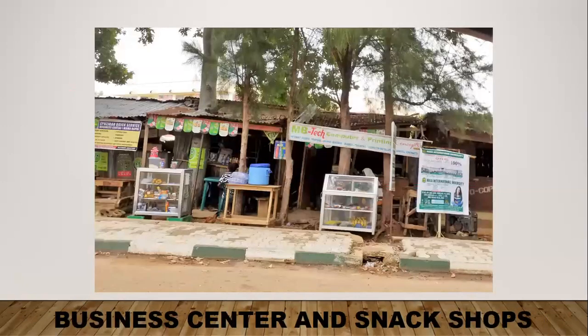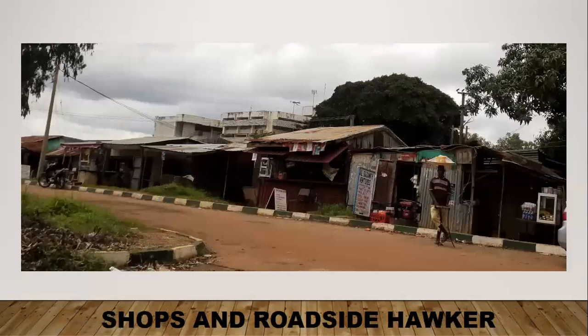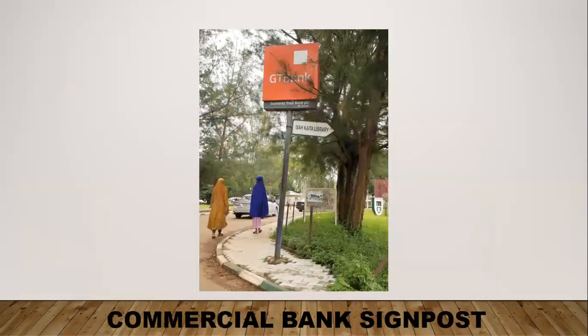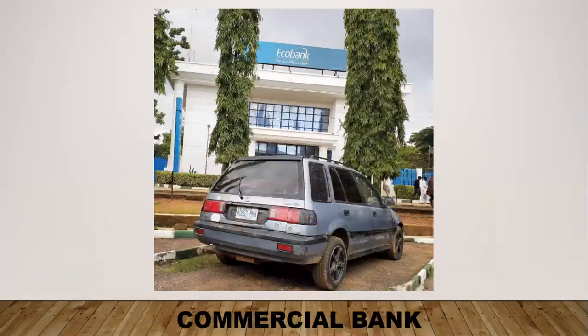This is one of the areas where there are mostly business centers and snack shops. There is a roadside hawker selling fruit in front of other stores within the campus. There is a microfinance bank for Kaduna Polytechnic. There are also commercial banks — Guaranty Trust Bank, one of the biggest banks in Nigeria, as well as Ecobank, which are located on campus. The Ecobank building is very nice, new, well-maintained, and clean.